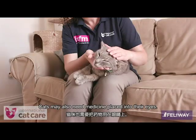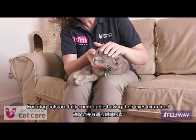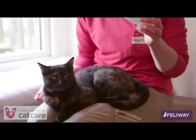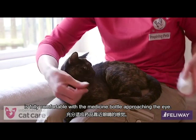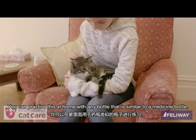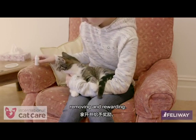If at any stage a cat struggles or appears uncomfortable in any manner, the handling should stop immediately and the cat be given a break. Cats may also need medicine placed into their eyes. Ensuring cats are fully comfortable having their eyes examined with no medication in sight will make this job much easier. The next step is to make sure your cat is fully comfortable with the medicine bottle approaching their eye — you can practice this at home with any bottle that is similar to a medicine bottle.